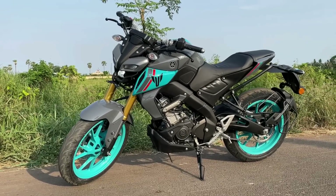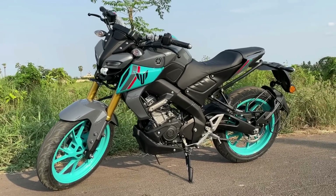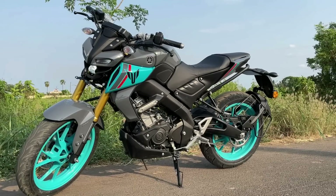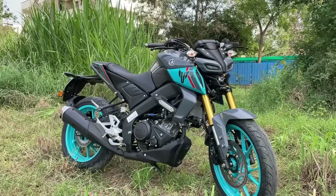It has a liquid-cooled engine with SYSC and 4 valves. The engine refinement is very smooth. We already have a video on this channel about the Naked MT-15.